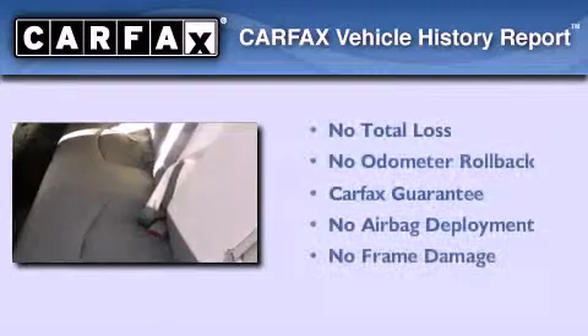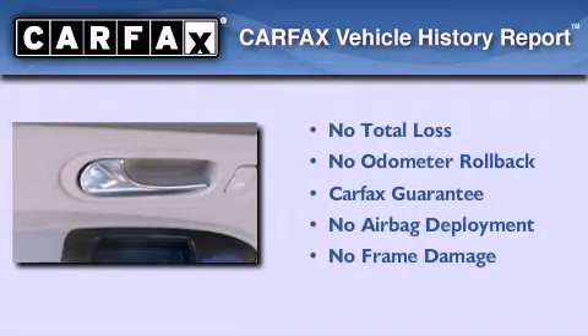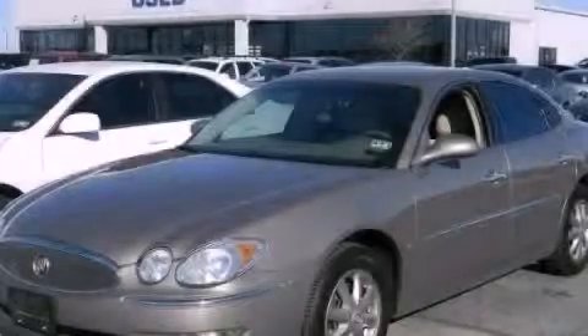Not to mention that this Buick qualifies for the Carfax buy-back guarantee. Stop by today and test drive this vehicle for yourself.